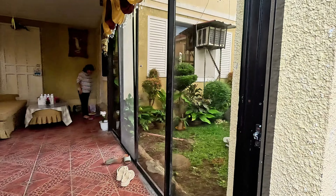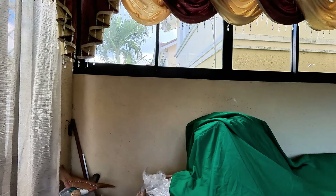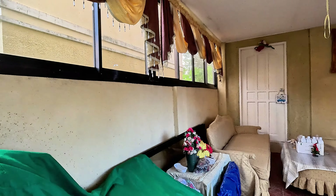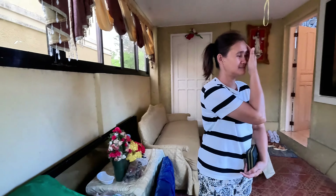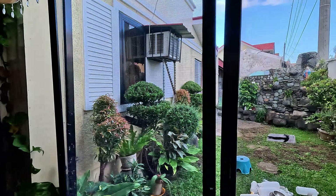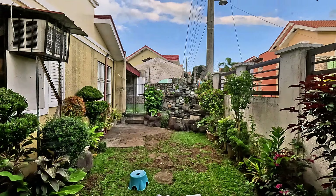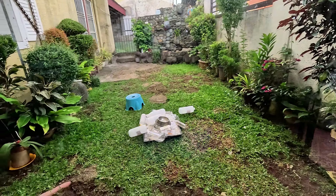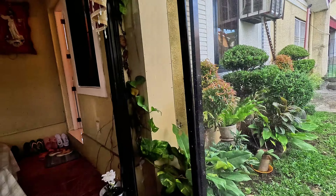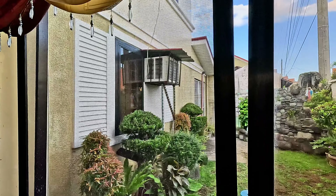A sliding glass door leads into the front. You have a sliding glass door to your front yard and there's a little fountain into the back side. Got a nice little front yard there if you have any small children. I can see one air conditioning unit around in there.